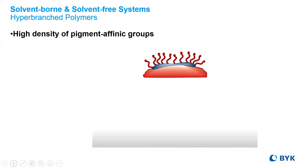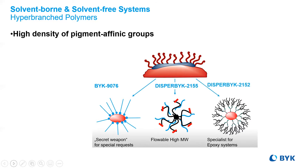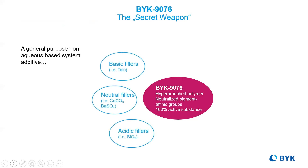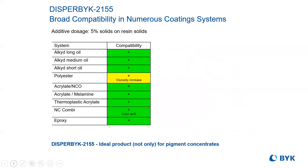Over the years, BYK has introduced many varieties of hyper-branched additives. The versatility of the high-density pigment affine groups are excellent troubleshooters in tough end-use applications. Trying to find one additive to work in multiple systems was a chore — a general purpose wetting and dispersing additive was born. No longer was there a focus on one pigment type or even system type. With a neutralized core and a 100% active substance, versatility was the name of the game. Broader compatibility in coating systems can also be seen here.